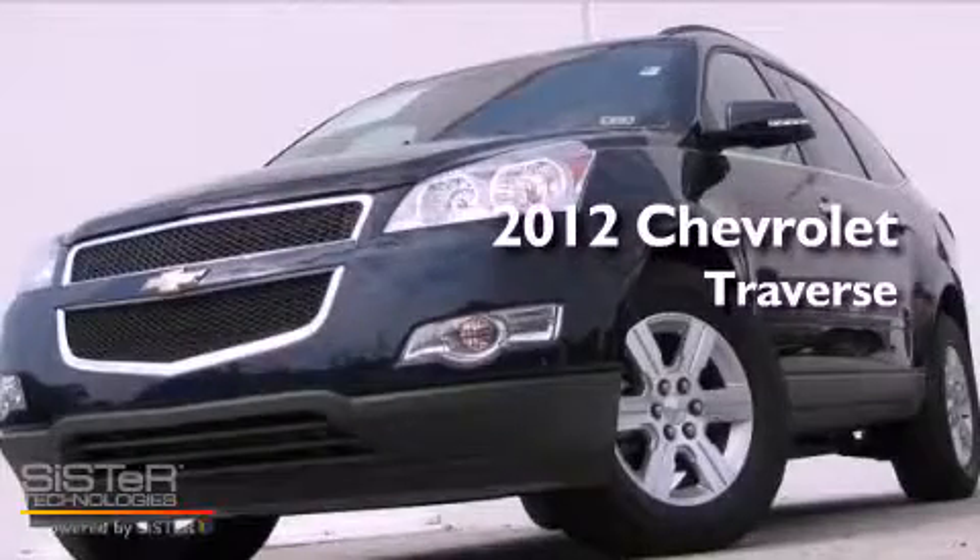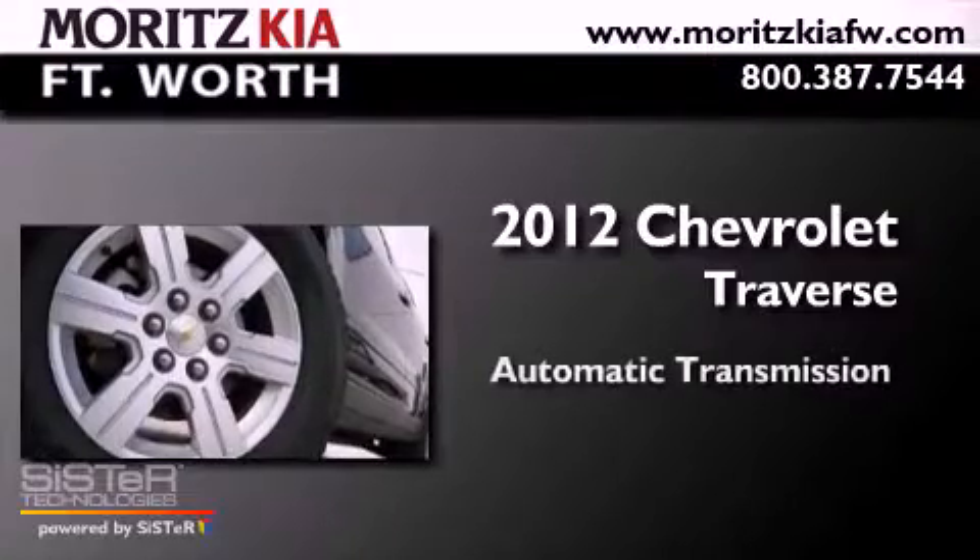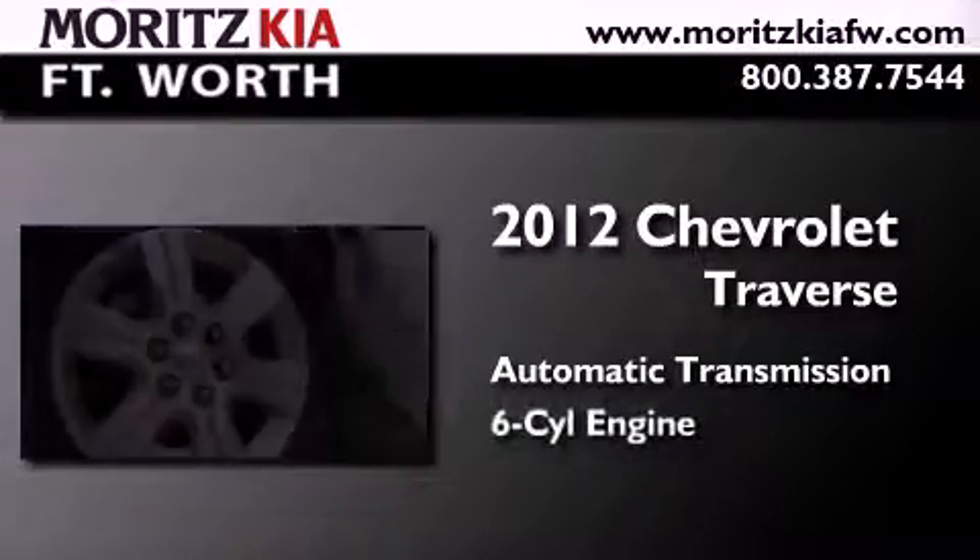This is a 2012 Chevrolet Traverse. This crossover has an automatic transmission and a six-cylinder engine.